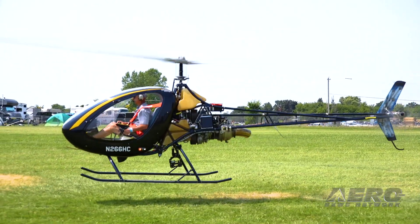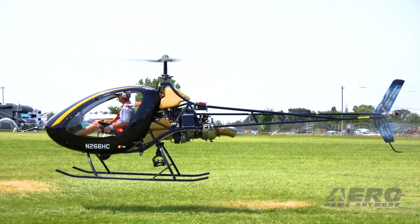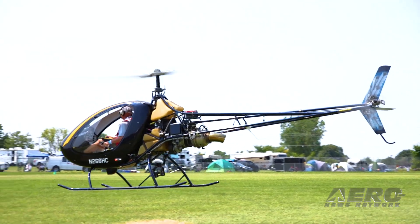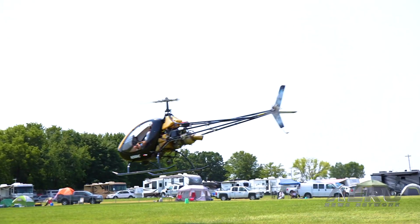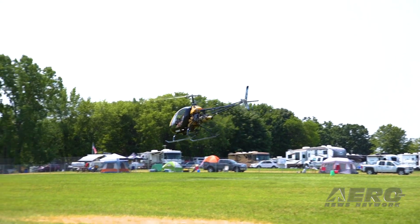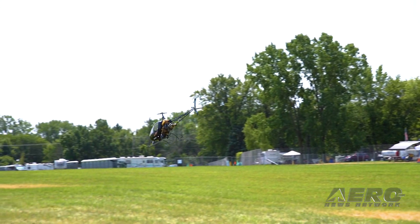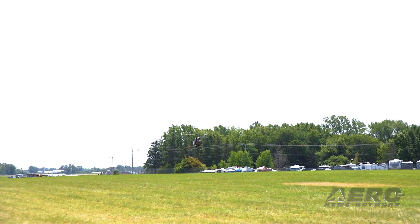Building a Helicycle is an assembly project, not a fabrication project. Starting with our standard kit, it will take an average person about 450 man-hours to turn that kit into a helicopter. The kit was designed for first-time builders — if you can change the oil, tires, and spark plugs in your car, you probably have ninety percent of the tools you need, and there are no specialty tool requirements.